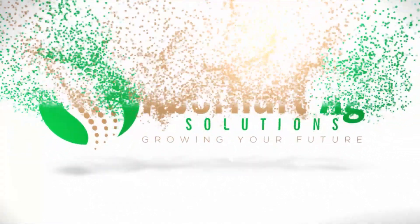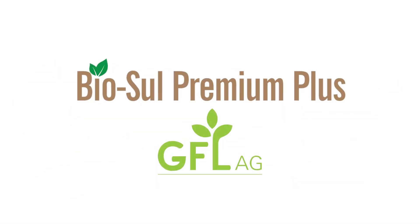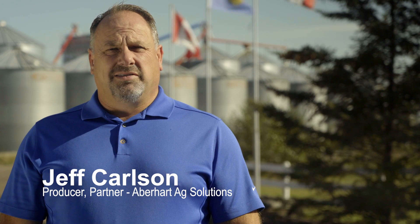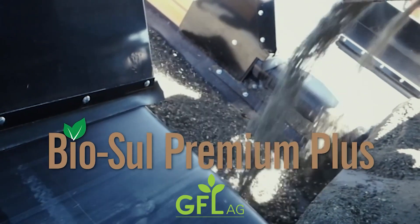I'm a producer and we've been using BioCell here this year on most of our land. BioCell is made up of 30% compost and 70% elemental sulfur. There's been lots of research with BioCell in the past and it's been proven to be a pretty effective product.